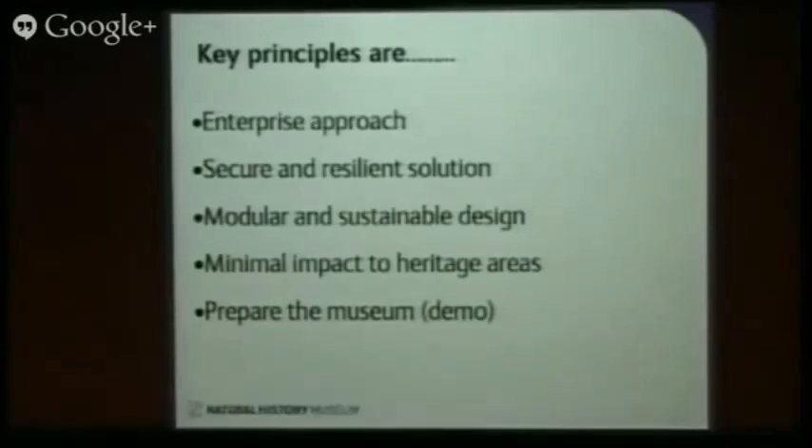The key principles we're using in this project are: it's an enterprise approach — it's too big, it's too important to do in a piecemeal fashion. It has to be done in a consolidated way with the right resources and focus in order to get it done right. We've got to provide a secure and resilient solution that we can upgrade and expand economically in the future. And it's modular and sustainable in its design. We need to ensure there's minimal impact to the heritage areas — so there's 160 access points that will have to go in there somewhere. And a really important one: we have to prepare the museum for this service, warm them up to start thinking about how they can use the Wi-Fi. So what we're going to do in September is provide a demo app that's going to showcase some of those capabilities.